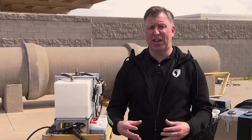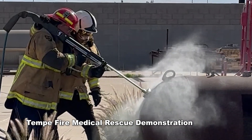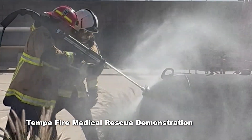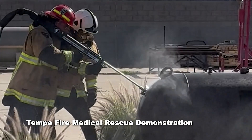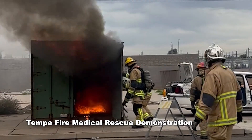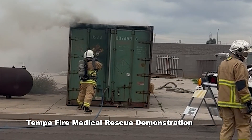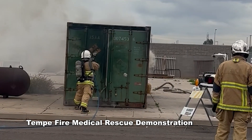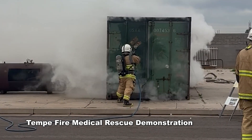It usually takes a long time to extinguish these types of fires — up to several hours and using a lot of gallons of water. What the testing shows us is that we can stop this propagation within five to ten minutes using as little as two to three hundred gallons of water. So it's extremely efficient for the firefighters.